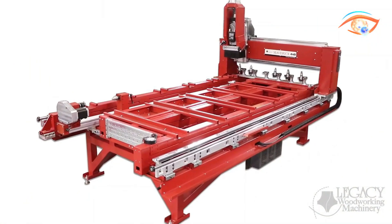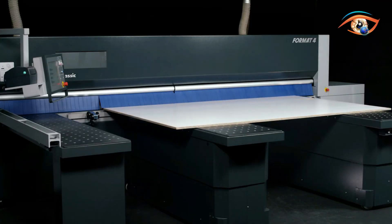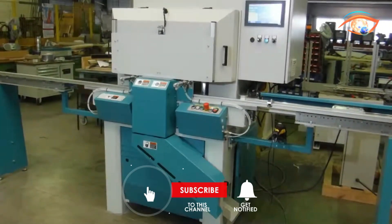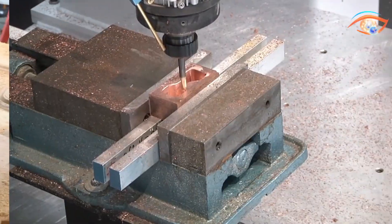Discover the most satisfying woodworking machines you need to see — from precision cutting to intricate carving. Our eye-catching tech channel showcases the mesmerizing world of woodworking. Subscribe now for a visual feast of craftsmanship and innovation.